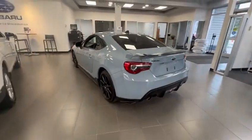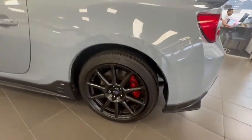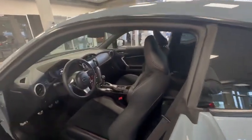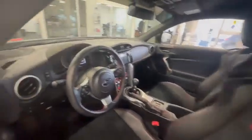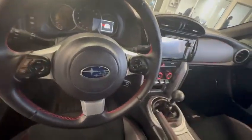All the logos and everything are blacked out, and it has nice red Brembo brakes. If you jump inside, you get the bucket seats with the suede inserts, all your Bluetooth options right here.